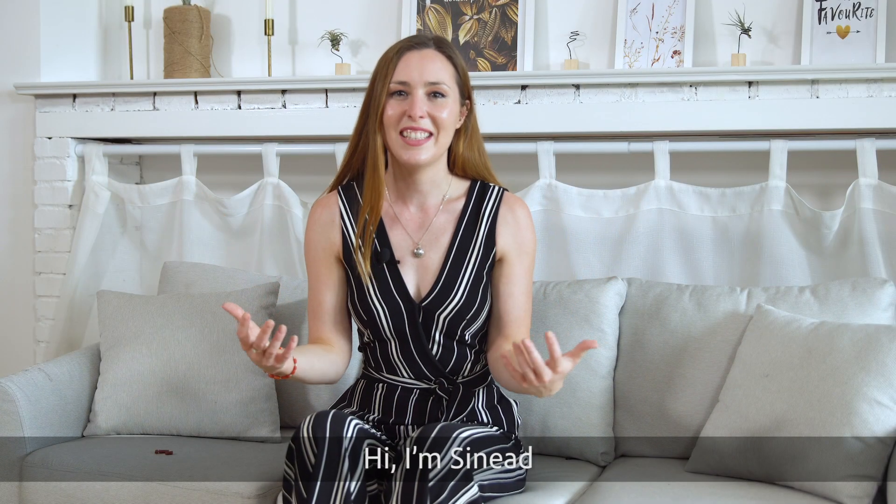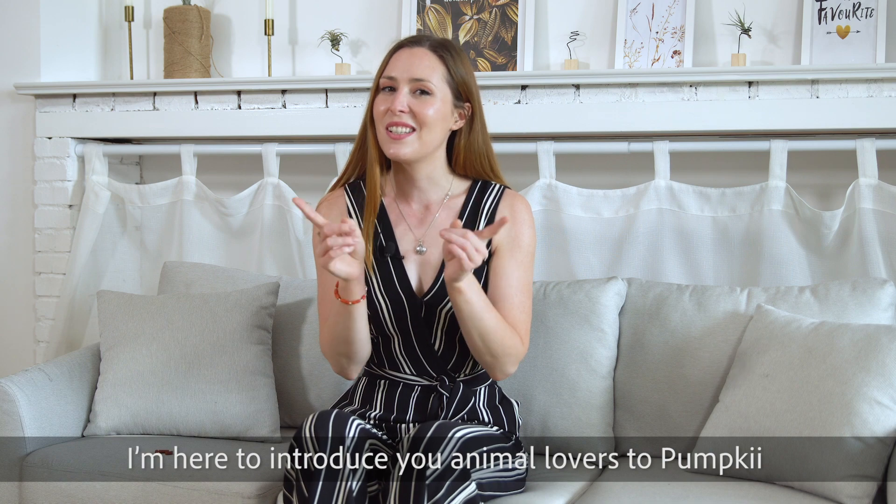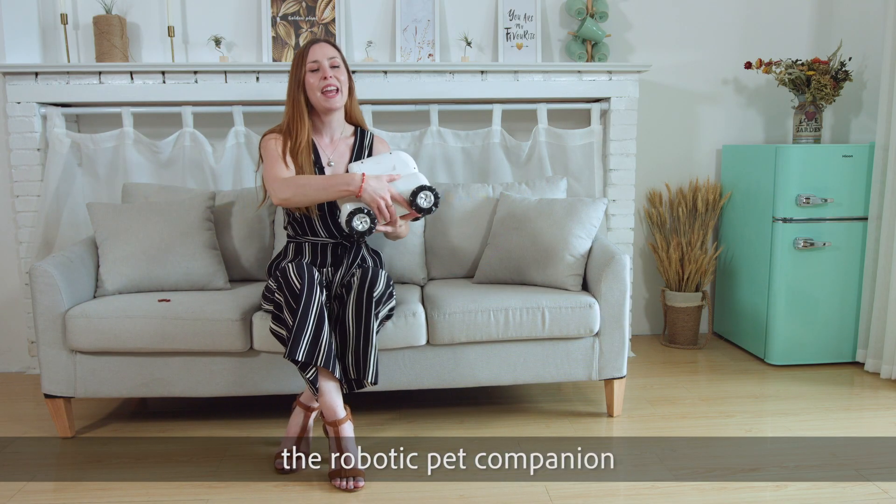Hi, I'm Sinead. I'm here to introduce you animal lovers to PumpKey, the robotic pet companion.